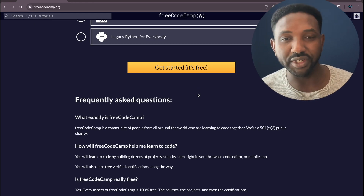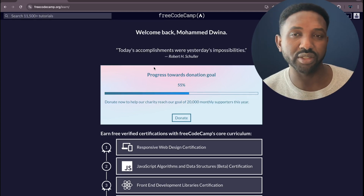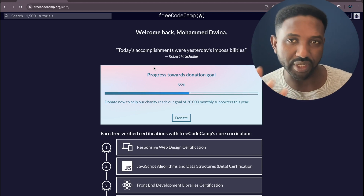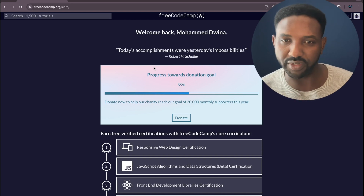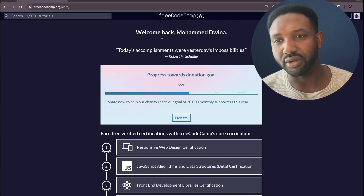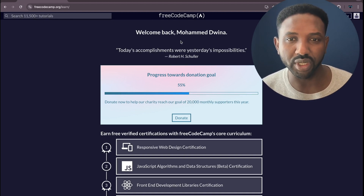And as I mentioned, it's free. If you click on this icon, it will redirect you to where you can create your account or log in. If this is your first time, you can add your email and they'll send a notification to confirm it, then redirect you to the landing page after logging in. I already have an account, that's why it's welcoming me here — 'Welcome back, Muhammad Duena.'